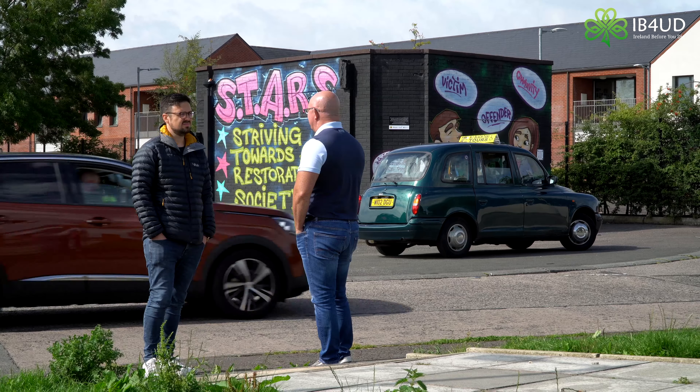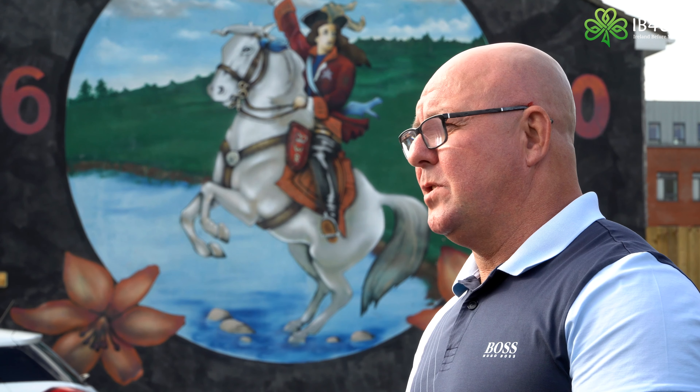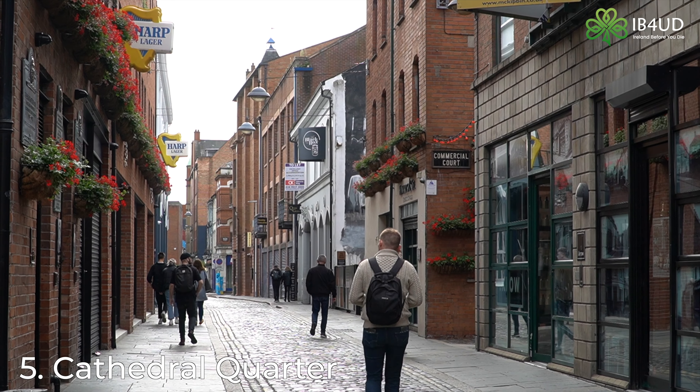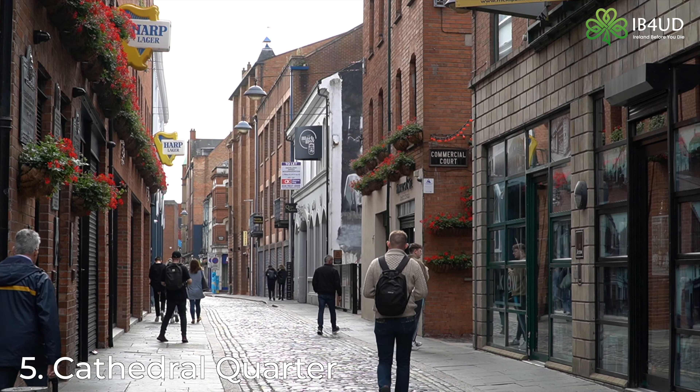A black taxi tour is a great way to learn about the Troubles in Northern Ireland in a balanced and unbiased way. Guides will take you around some of the most previously troubled areas, giving you an insight into the impact of the conflict on the city.